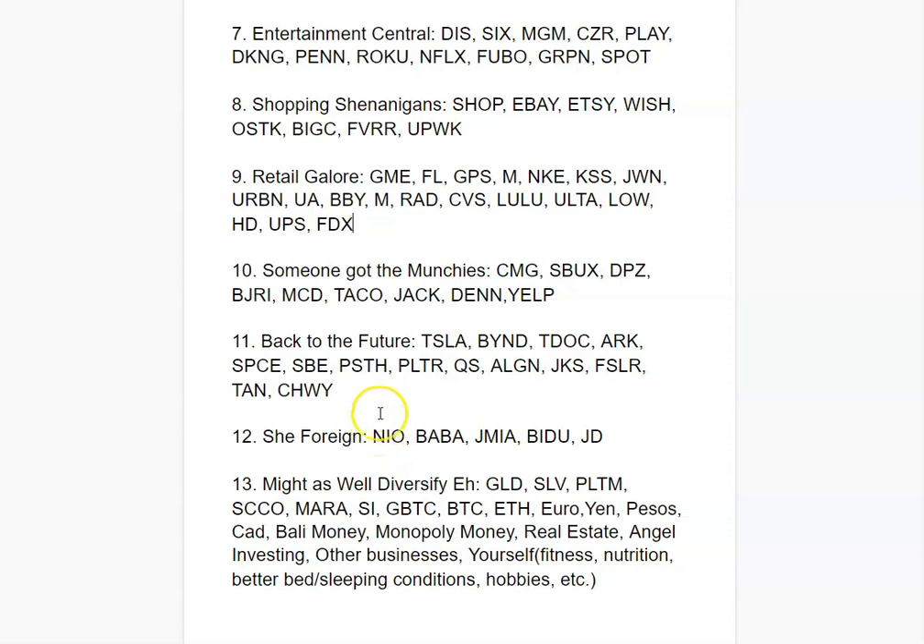She Foreign covers your favorite stocks outside the US. NIO is like the Tesla of China, Alibaba is like the Amazon of China, Jumia is like the Amazon of Africa doing great service, and JD is another great e-commerce play. Pick whatever stocks you like overseas and try to be open to international opportunities, as there are lots out there.